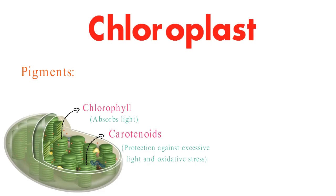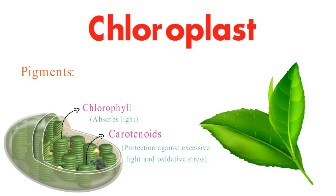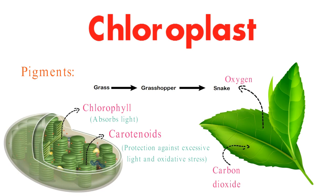The significance of chloroplasts extends beyond leaves. They generate oxygen, power the food chain, and help regulate our planet's climate by absorbing carbon dioxide.